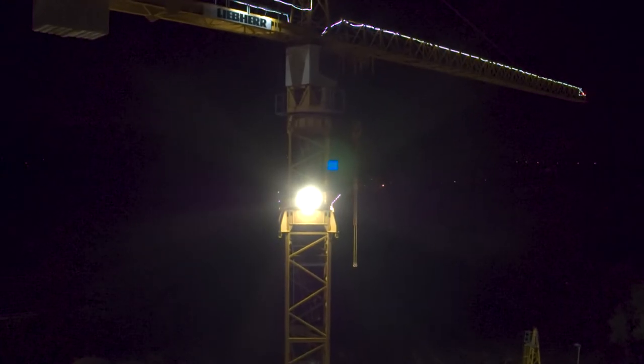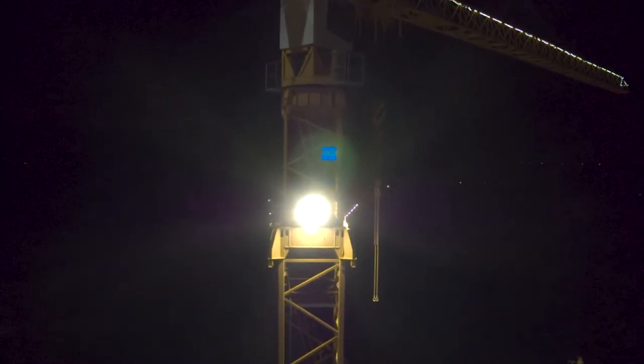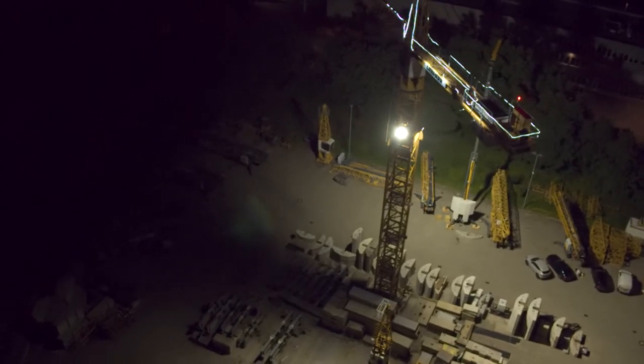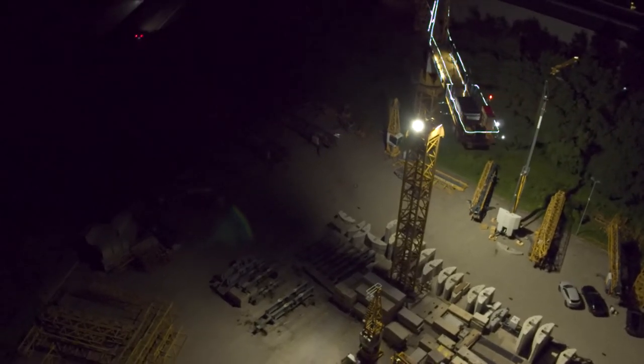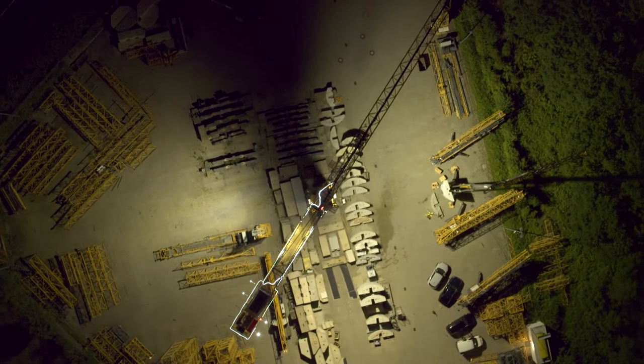The Zito TrueView technology uses a combination of different light colors in the spotlight to ensure optimal visibility on the construction site, even in poor weather conditions such as fog. The Zito XPECT 2 LED lens system effectively avoids light pollution and thus the unwanted and energy-consuming spread of inefficient scattered light.